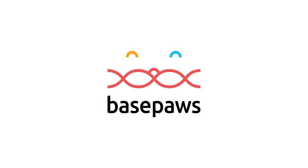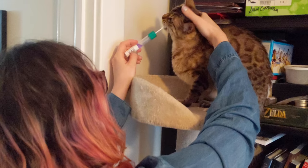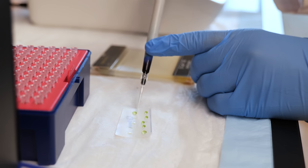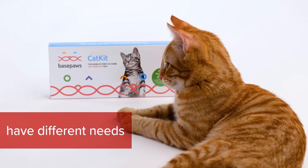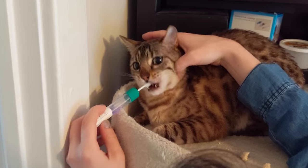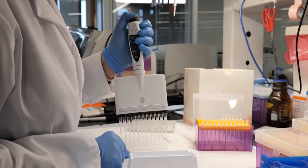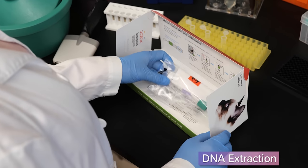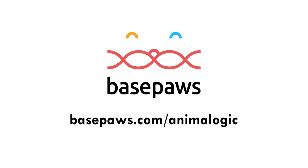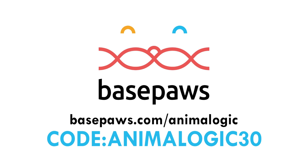I want to take a minute to thank Base Paws for sponsoring this video. Base Paws is the number one cat DNA test that helps cat parents learn more about their cat's breed and health. Base Paws uses a world-class feline genomic database to trace your cat's breed type and breed region, which can influence your cat's personality, traits, and most importantly, their hereditary genetic health conditions. It can be done in just three steps: register your kit, swab the inside of your cat's mouth for five to ten seconds, and send your sample to Base Paws. Your cat's sample will undergo analysis and results will be available in four to six weeks. With personalized results, you can make informed decisions to support your best friend's optimal health — because knowing is caring. Visit BasePaws.com slash Animalogic and use code Animalogic30 to receive $30 off your first order for a limited time.